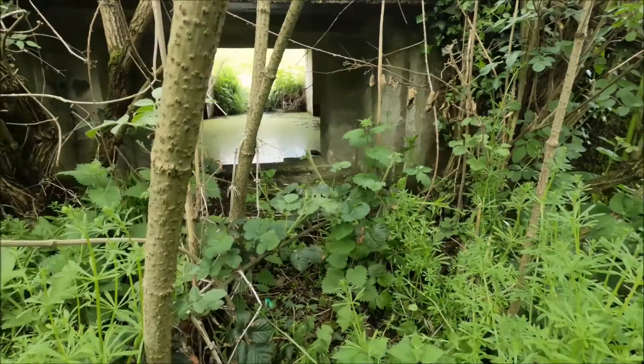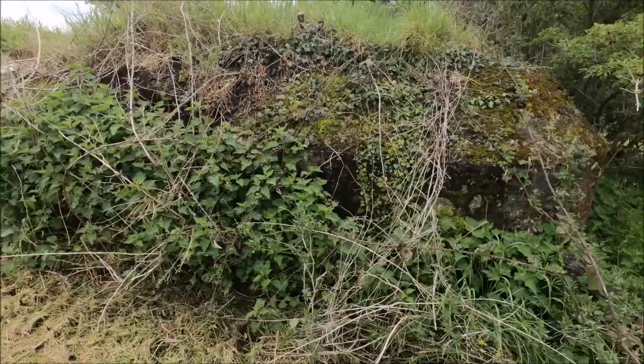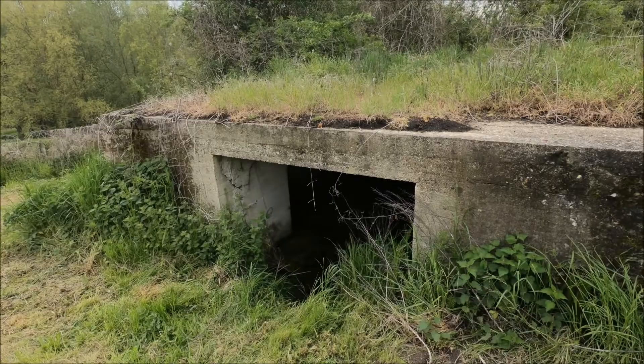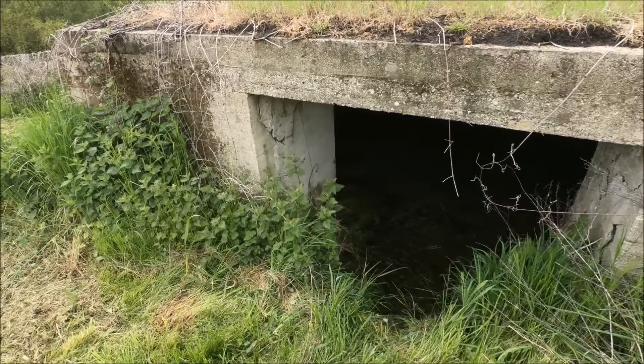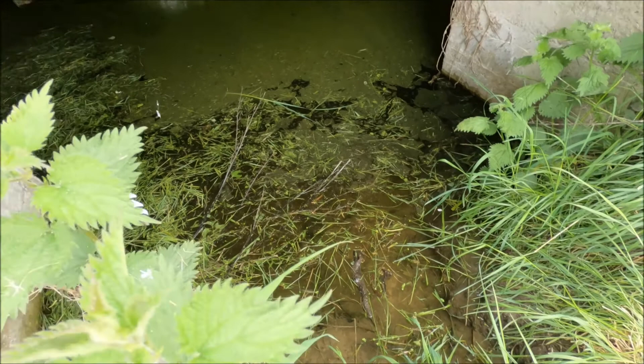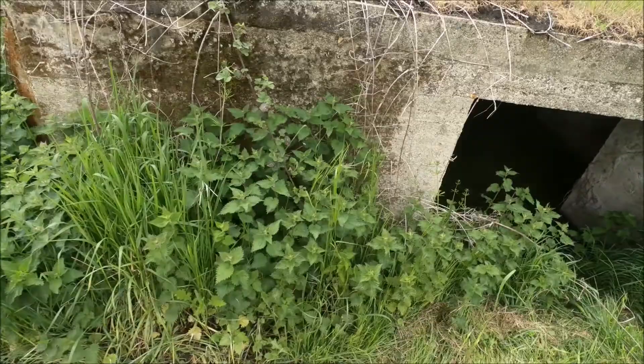This is a wood-shuttered Type 28 pillbox, very overgrown, although it looks like someone has made a little bit of effort to clear it. It overlooks the River Medway just outside Maidstone. You can see where it was shuttered with planks of wood, and it's pretty flooded at the moment — a good few feet deep, probably a metre deep. There's a little bit of blowing of the concrete where the rebar's expanded, and a chamfered edge to the roof.